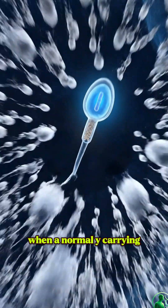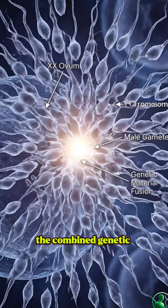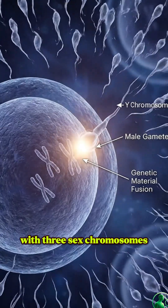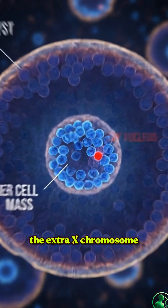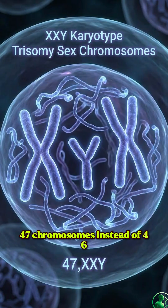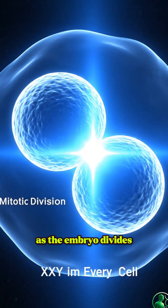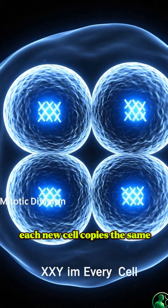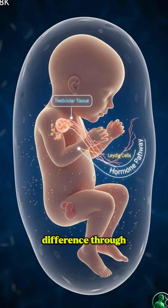When a normal Y-carrying sperm fertilizes this XX egg, the combined genetic material forms an embryo with three sex chromosomes: XXY. Inside the zygote, the extra X chromosome is now part of the complete chromosomal map — 47 chromosomes instead of 46. As the embryo divides, each new cell copies the same XXY pattern, spreading the chromosomal difference through the developing body.